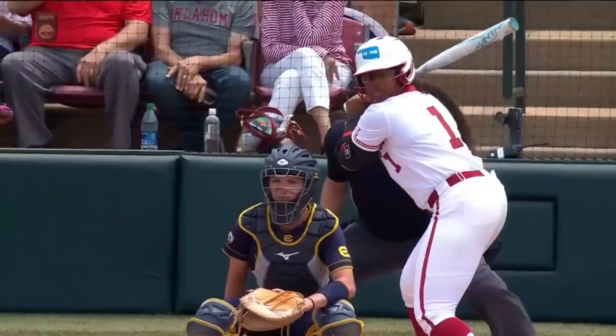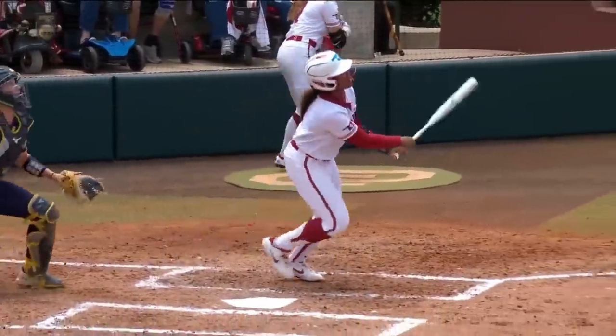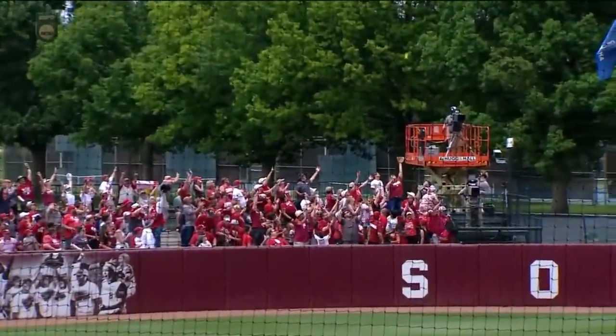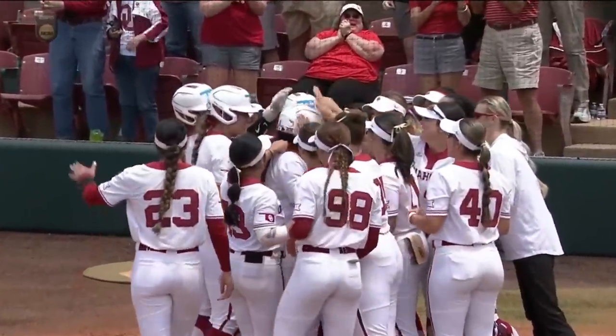New pitcher, no problem for the Oklahoma lineup. This is an off-speed pitch and Sanders is able to stay back, stay in her legs, keep her hands back, explodes at the ball. This is the third home run and we're in the first inning here in Norman.